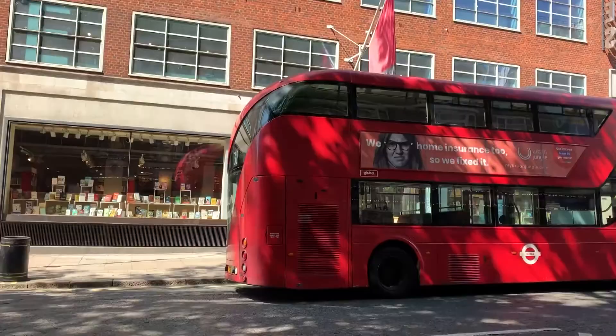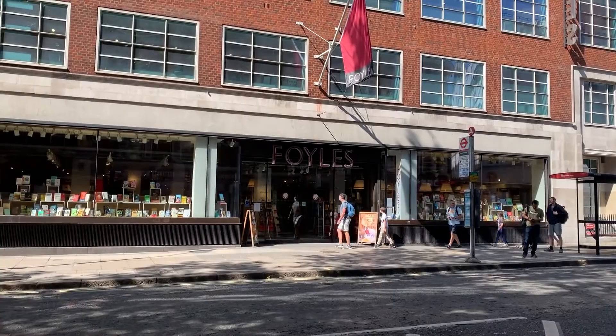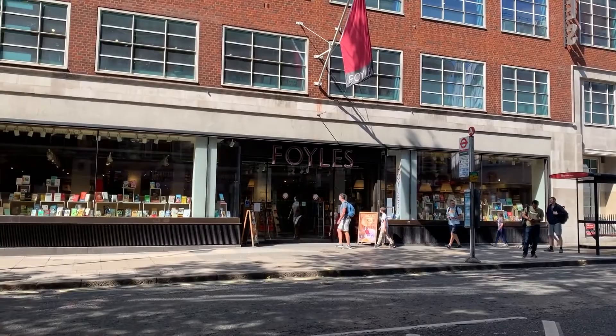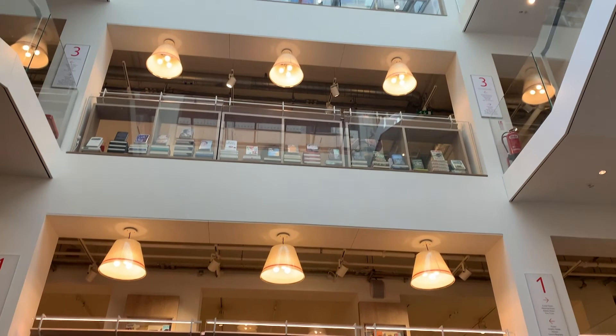The next store that I went to was Foyles, and just like Hatcher's this bookstore is super huge. It's got four stories and as you can tell there's a super cute quote right on the wall when you walk in. This bookstore is massive and like Hatcher's, any type of book that you could want, you can find it here.